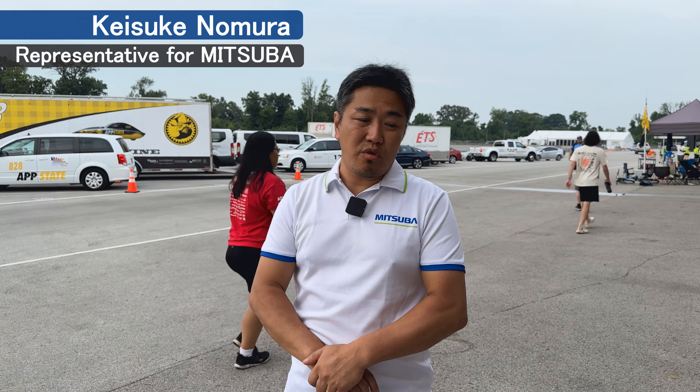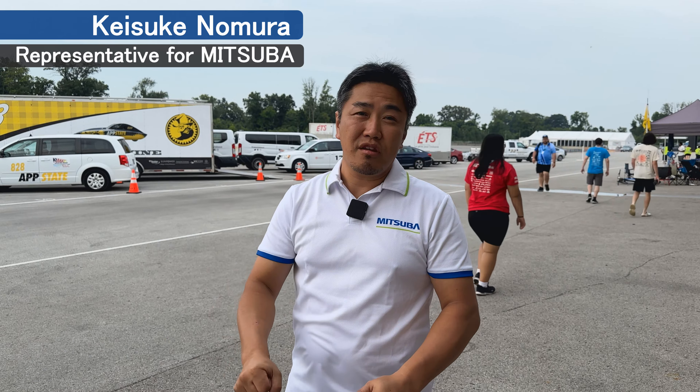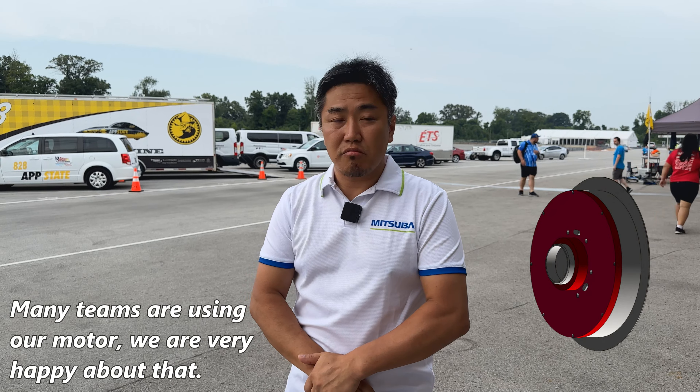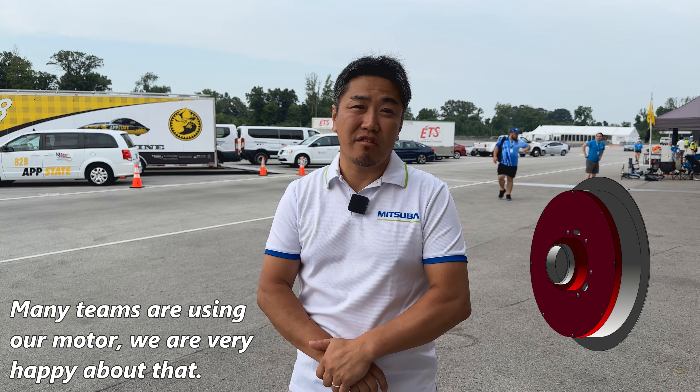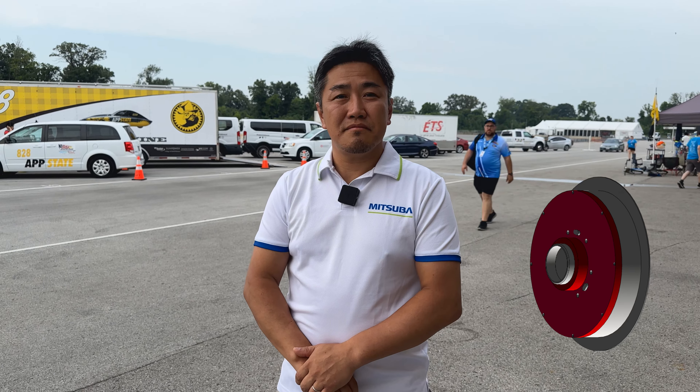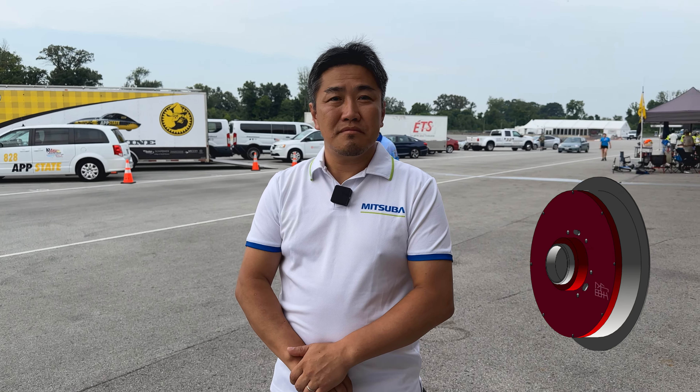An electric motor provides the power. The most popular motor is from Mitsuba. Their representative was in from Japan — this was his first time in the U.S., and the students gave him a very warm welcome. Many teams are using their motor, and they are really happy about that.